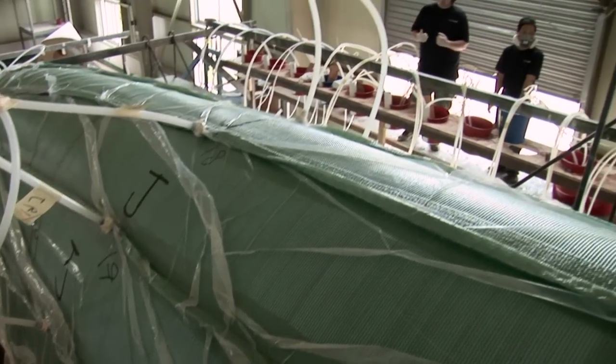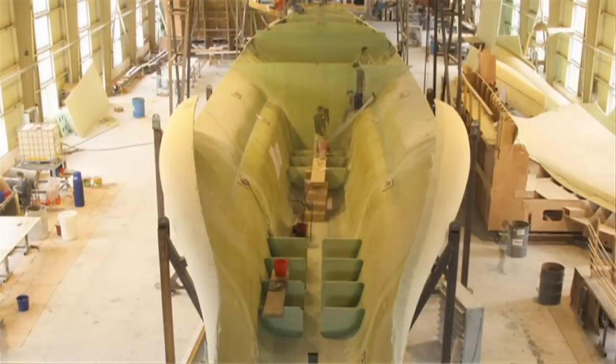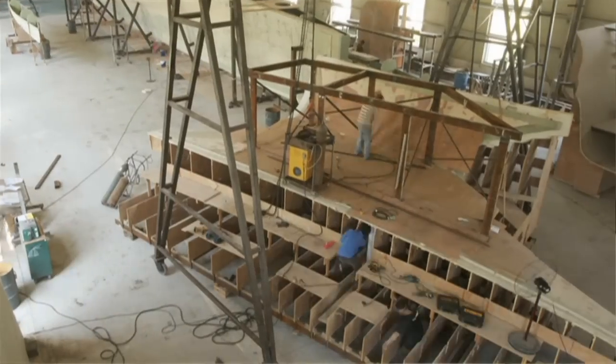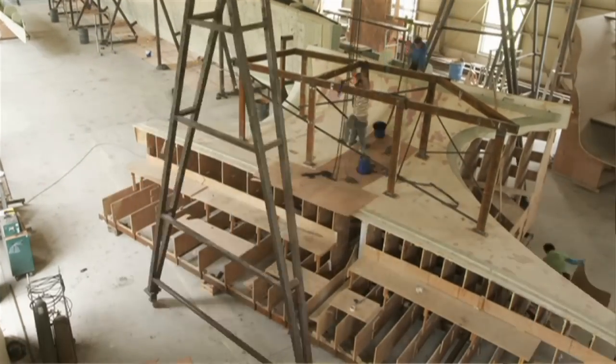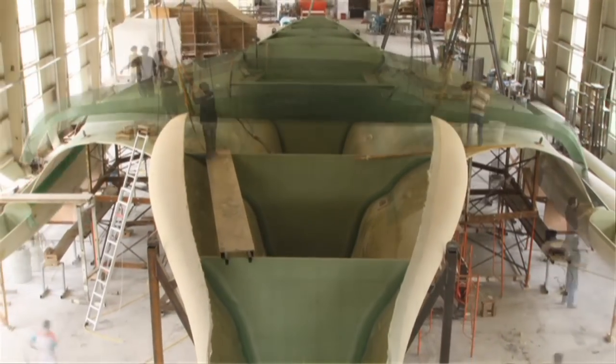The standard of professionalism is amazing. And when you see in the time-lapse footage the care and love and attention that's gone into building this boat, it's just amazing. I would say the teamwork has been superb.